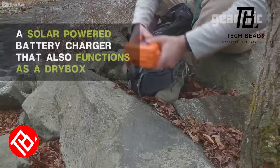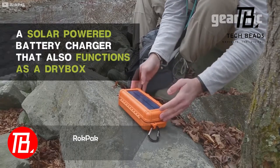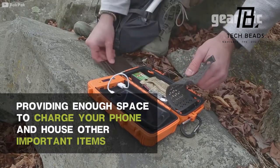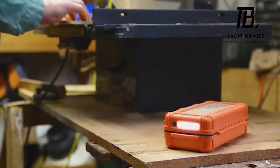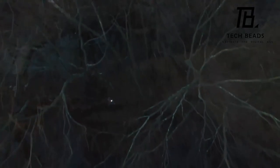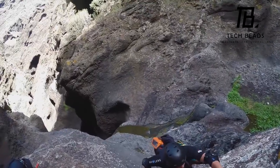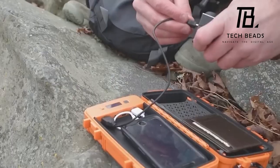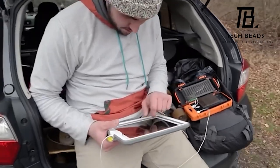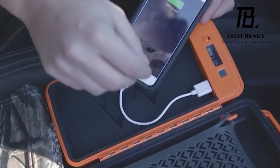Say hello to Rock Pack, the world's pioneering product that ingeniously merges flashlights, solar charging, battery charging, and robust waterproof storage into a single lightweight solution. Accompanied by a flashlight designed for temperatures as low as minus 20 degrees Celsius, it can endure submersion at 1 meter for half an hour. It can charge two gadgets simultaneously, thanks to its 12,000 mAh battery capacity, with the ability to charge an iPhone 15 three times. Secure your Rock Pack for $179.